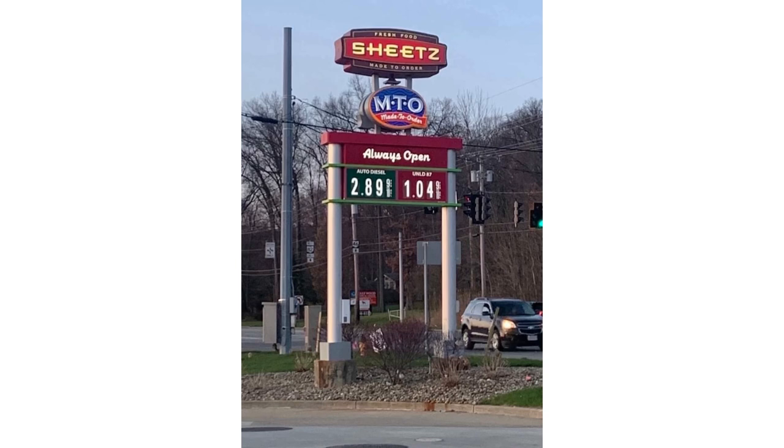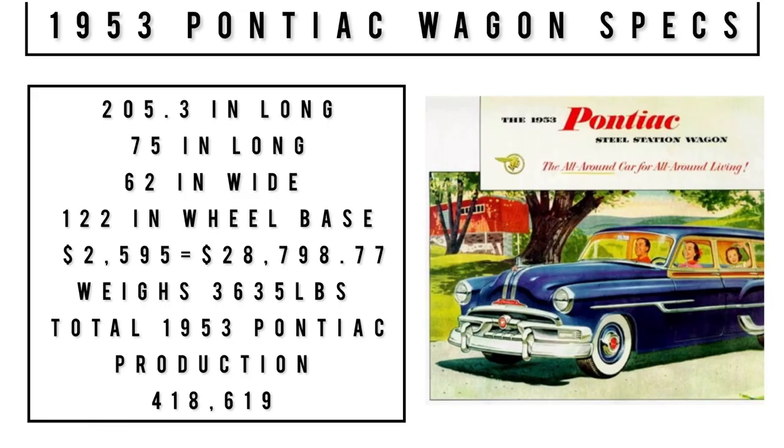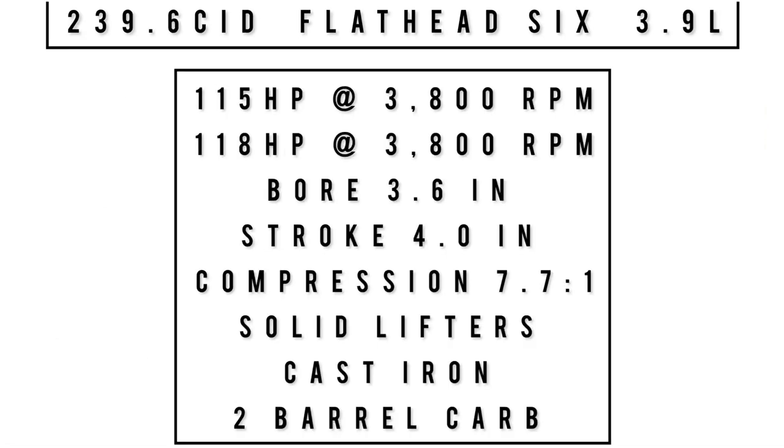1953 Pontiac wagon specs: 205.3 inches long, 75 inches wide, 62 inches tall, on a 122-inch wheelbase. Original price was $2,595, equivalent to about $28,799 in 2022. It weighs 3,635 pounds. Total 1953 production across all Chieftain offerings was 418,619 units.